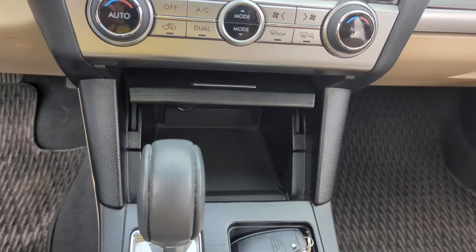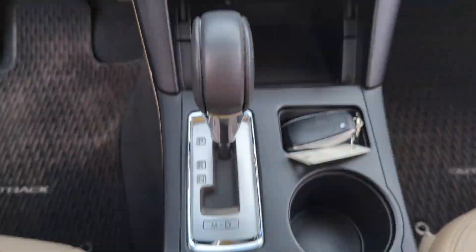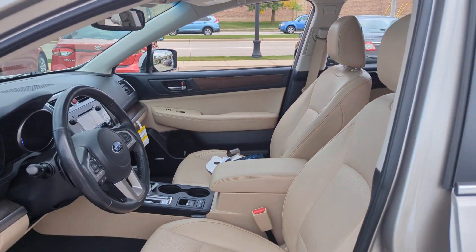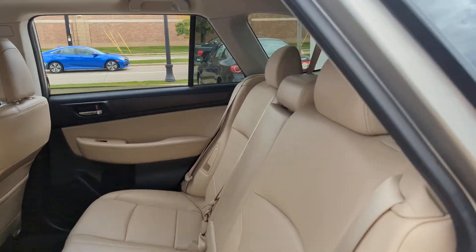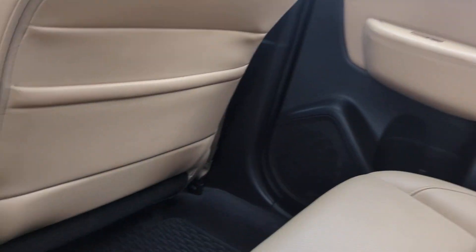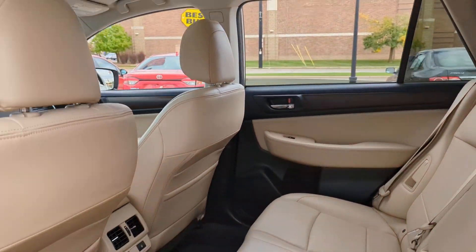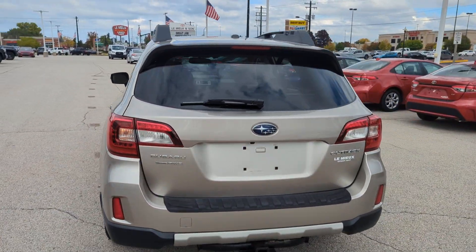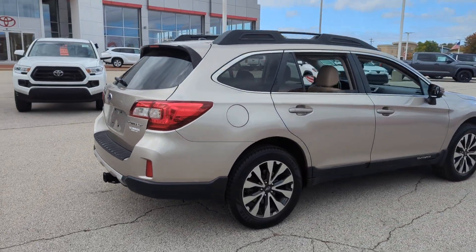Rugged yet refined — that's the Outback. See for yourself when you take it for a test drive. Our professional staff looks forward to giving you excellent service. Thank you.